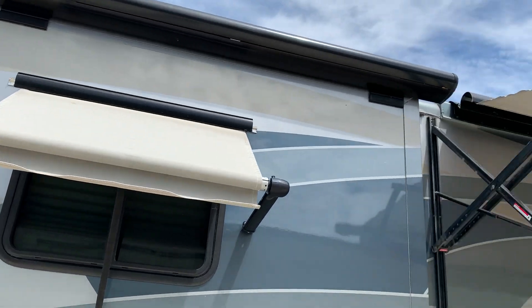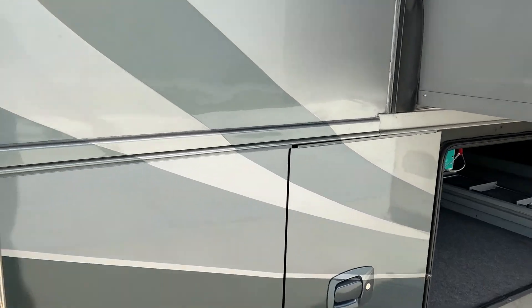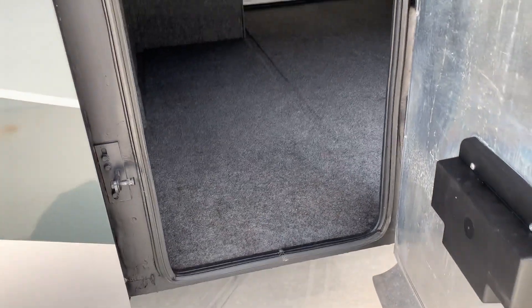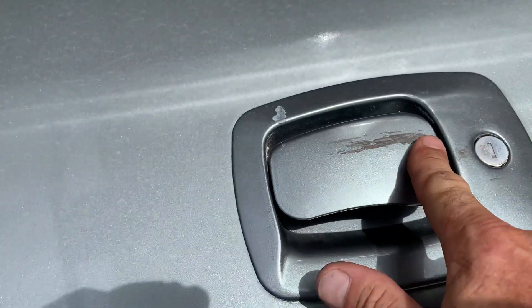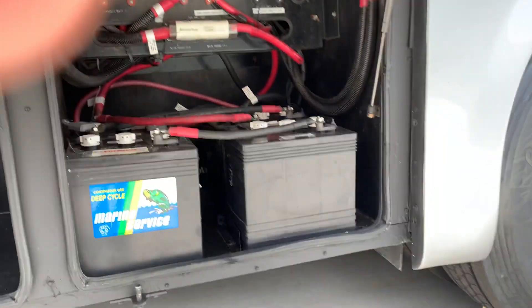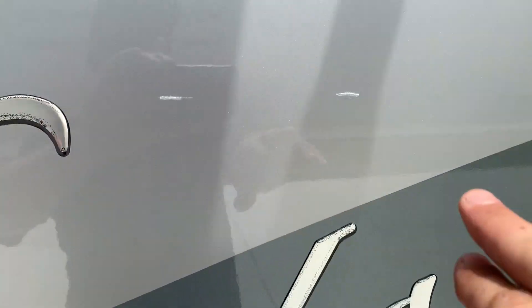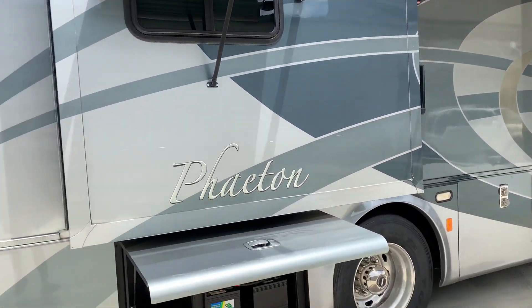Look at those awnings — all the awnings are in great shape, just excellent. Little scuff there on the handle. There's your house and cranking batteries. Going over a few little scratches there — overall very, very minor.